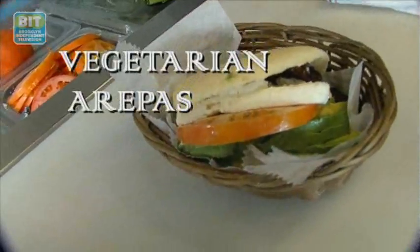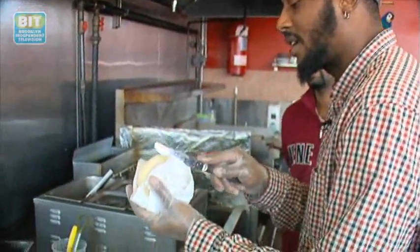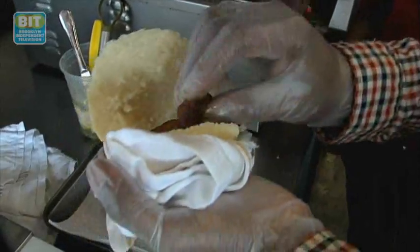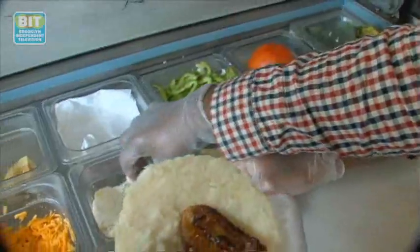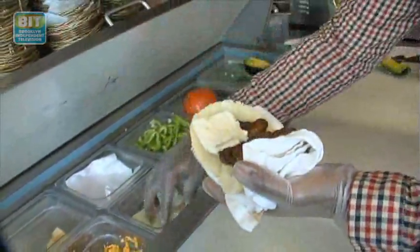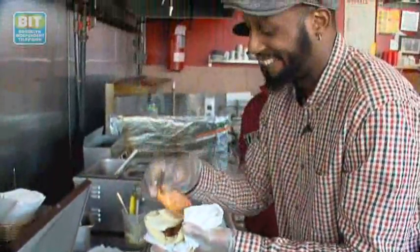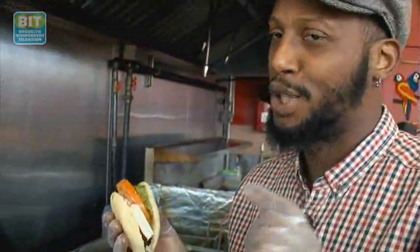I'm going to make a vegetarian arepa. So we're just going to cut it in half, scoop the inside out, start with the plantain, put some of that white Venezuelan Wayanese cheese, a slice of fresh tomato right there as well, and a slice of avocado. Now you have your arepa — the vegetariano. Delicious. Healthy living, healthy eating in Bushwick.